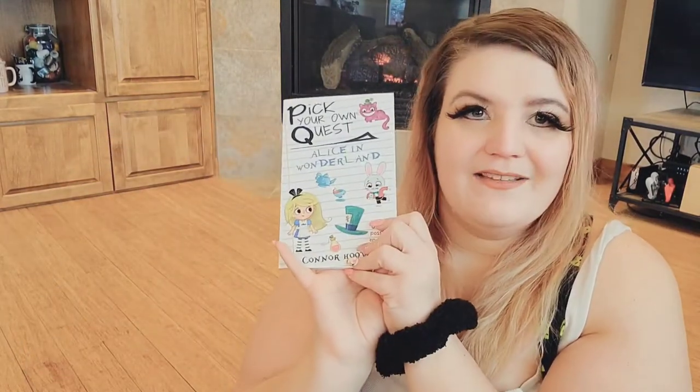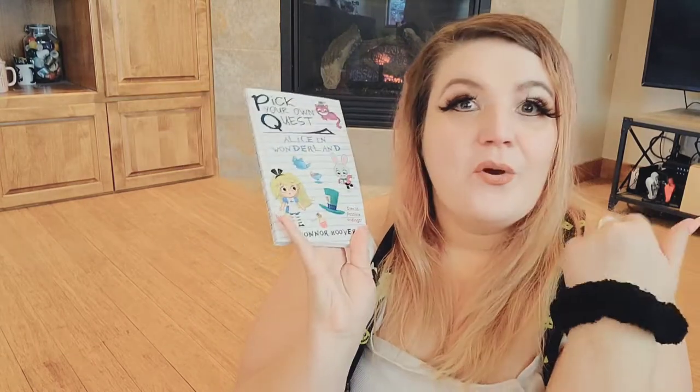It's got the Cheshire Cat on it — one of those choose-your-own-adventure books. I love those type of books, and it's an Alice one, so why not? I haven't read it yet because I wait until I do these Alice hauls with you before I use the stuff.